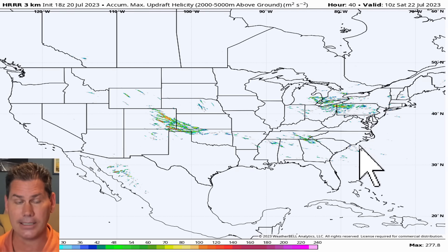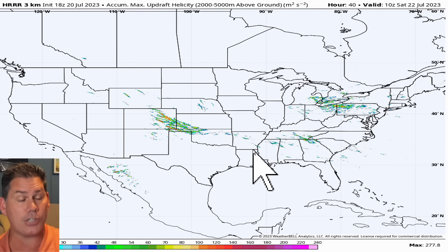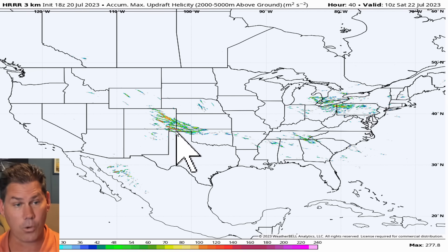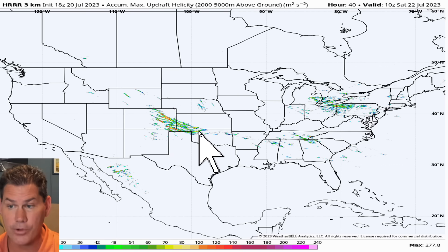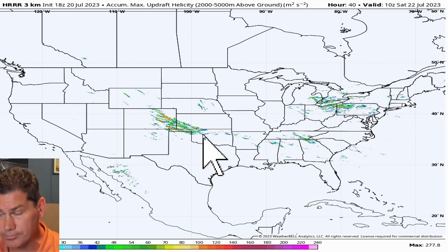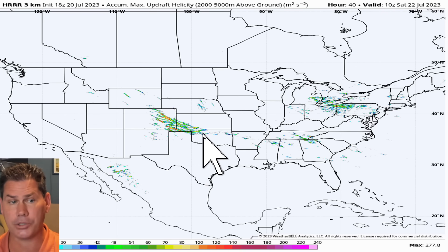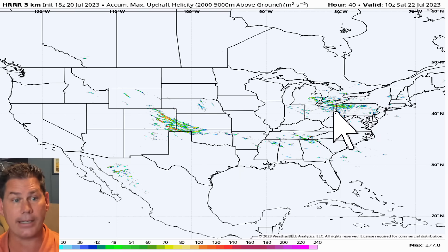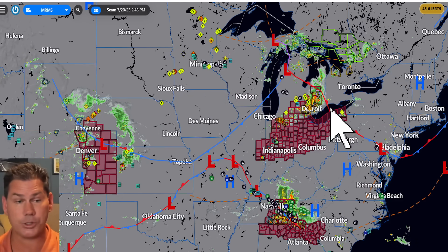Looking at the helicity index — this is where the updrafts are going to be — this is really where they're highlighting that enhanced risk for severe storms. It's exactly where you have that colder air aloft, and where you've got the most increased lift up in the atmosphere. The area is going to be rotating a little bit, but definitely some big-time hail producers within this region.